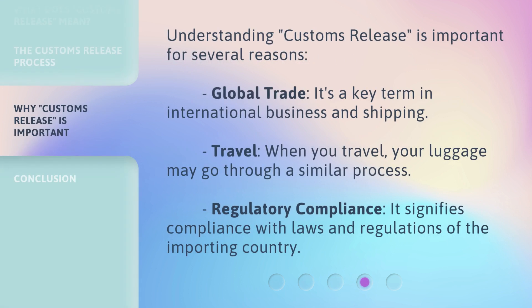Understanding Customs Release is important for several reasons. Global Trade: it's a key term in international business and shipping. Travel: when you travel, your luggage may go through a similar process. Regulatory Compliance: it signifies compliance with laws and regulations of the importing country.